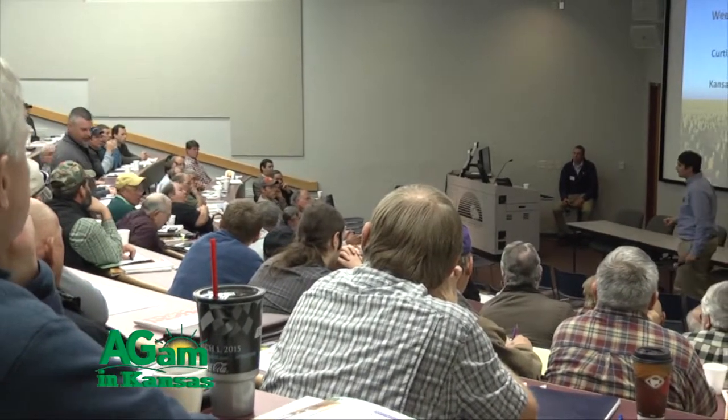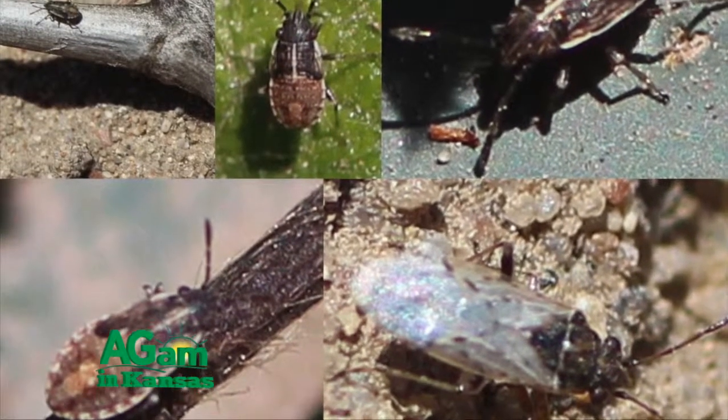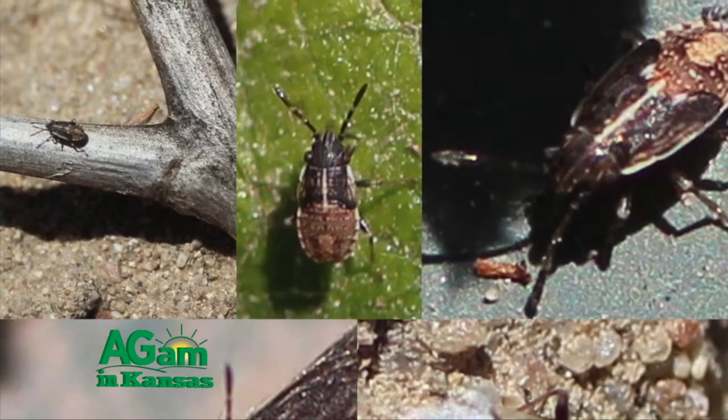Probably our most consistent number one pest all across the state as far as sorghum goes, and maybe a little bit in corn also, is the chinch bug. The true chinch bug is sometimes mistaken for a false chinch bug, but there are considerable differences, especially in the amount of damage they can do. The false chinch bug doesn't really do damage, but a true chinch bug really can.